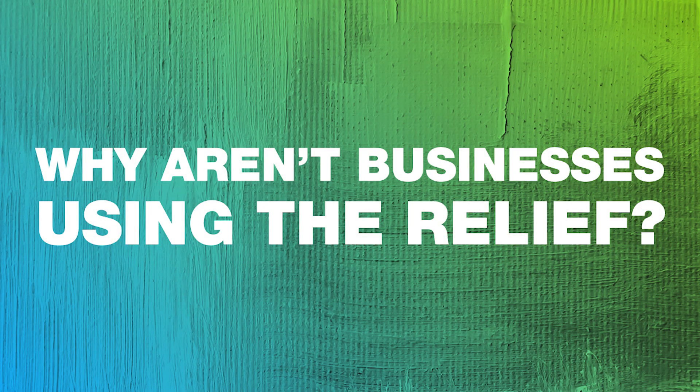So it sounds like a really great relief — why aren't businesses snapping it up? The government statistics show this relief is quite widely underclaimed. I think there are a couple of reasons. First, you have to look back at why the relief was introduced — just over 10 years ago in April 2013, on the back of R&D tax relief being really successful. Companies in the UK have traditionally been reluctant to explore patenting their technology, and that's still the case today. So there's a general lack of companies patenting their tech, and for companies that do have patents there's a general lack of awareness about this tax relief.